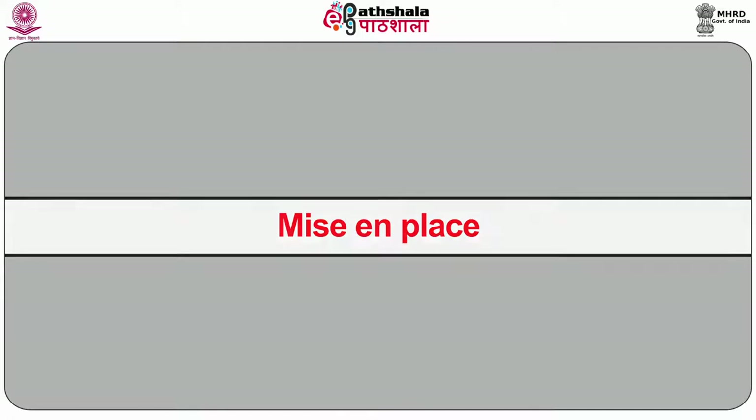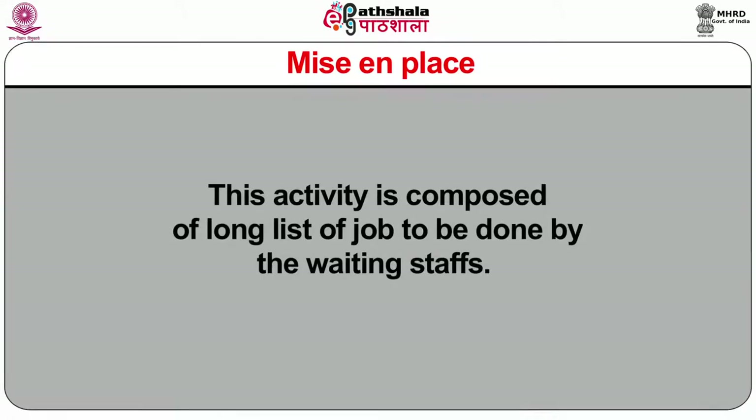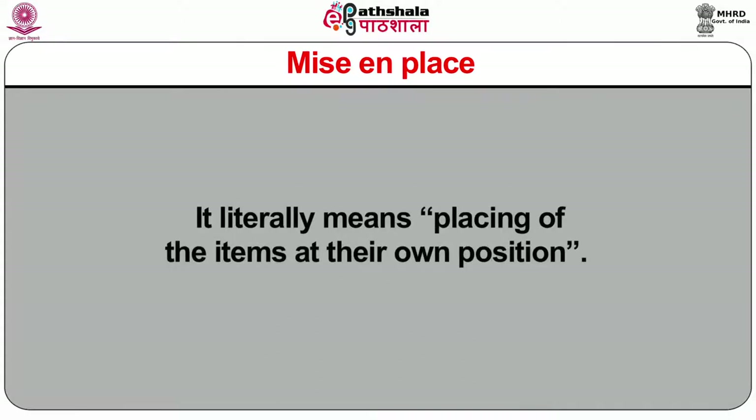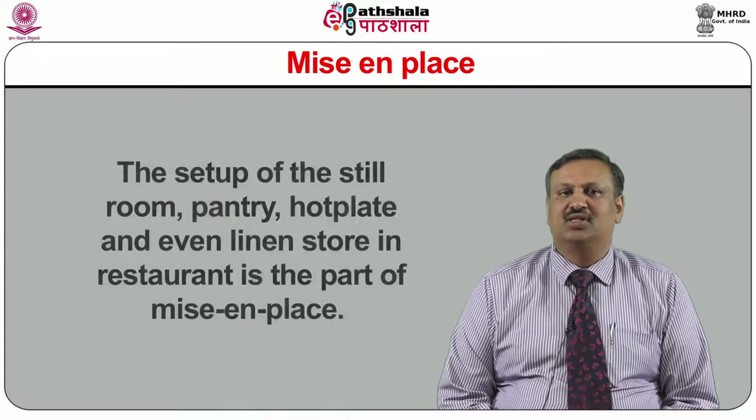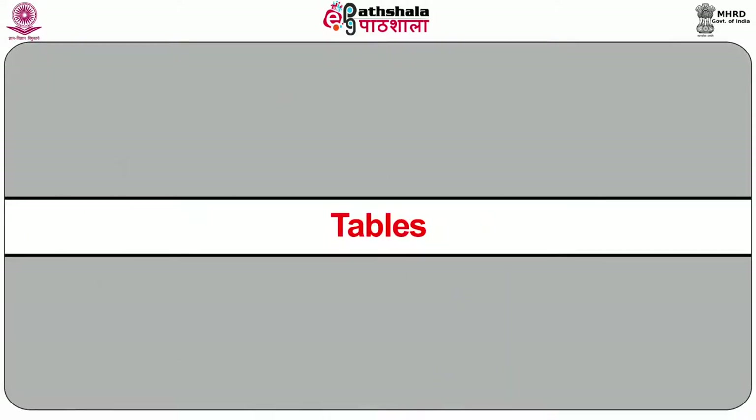Now we discuss mise-en-place. This activity is composed of a long list of jobs to be done by waiting staff. It literally means placing of items at their own position. It involves the arrangement of tables, chairs, and sideboards to the required place and the placement of the necessary crockery, cutlery, and other items onto them. The setup of the still room, pantry, hot plate, and even the linen store in the restaurant is part of mise-en-place. Firstly, we discuss table setups.